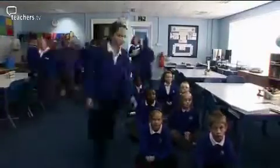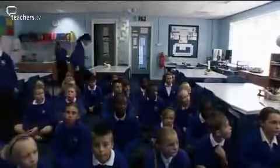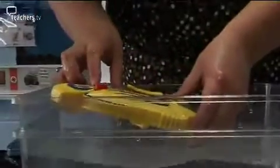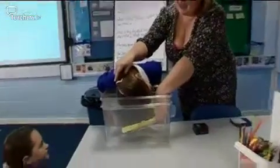Katrine is a recently qualified teacher and the science coordinator at Bobbing Village School in Kent. Today she is doing a science investigation on sound with the Year 6 group. Katrine kick-starts the morning with a few illustrations of the way sound works. She begins by showing them that, despite what they might think, sound travels through water.